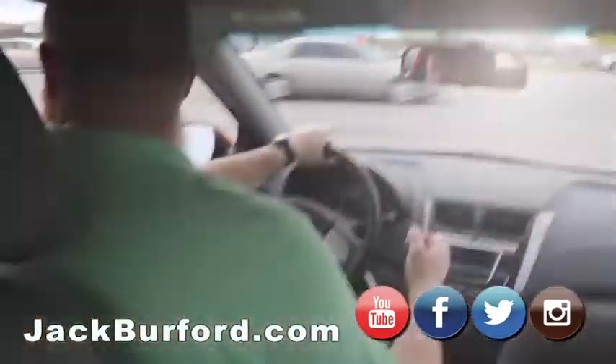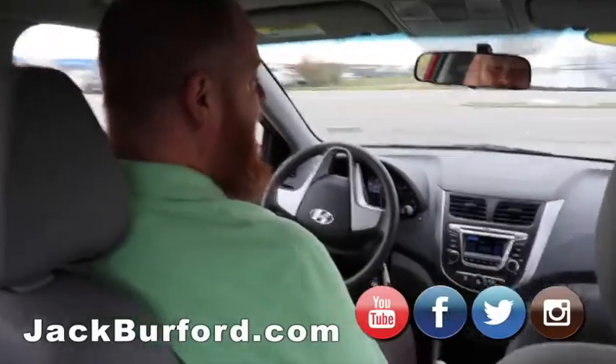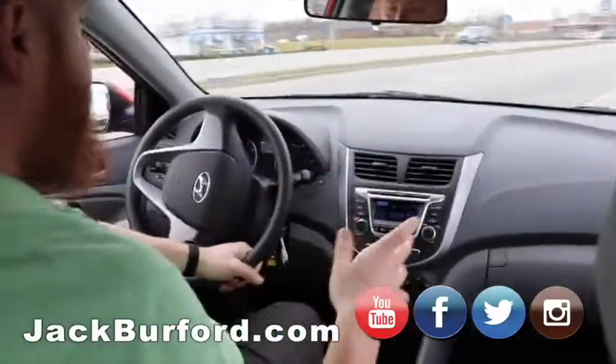We're going to take it on a test drive, Randy. We're in this 2016 Hyundai Accent. It's Hyundai Monday.